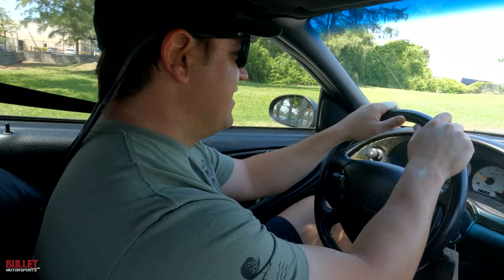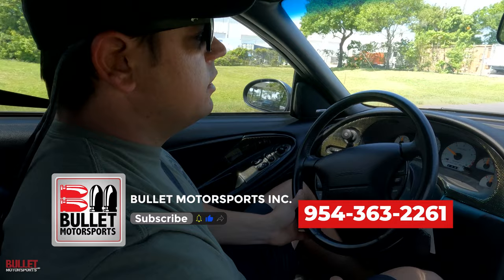If you have any questions about this ride, give us a call at 954-363-2261. Thanks again.